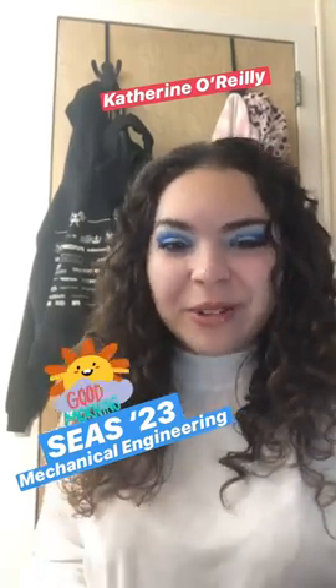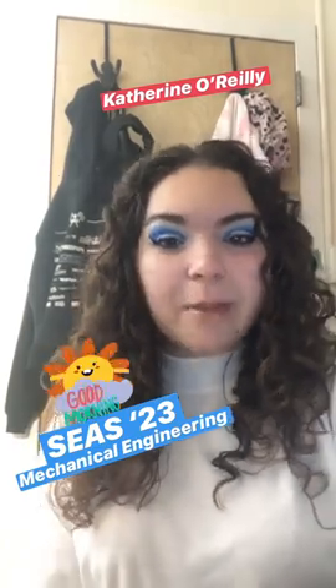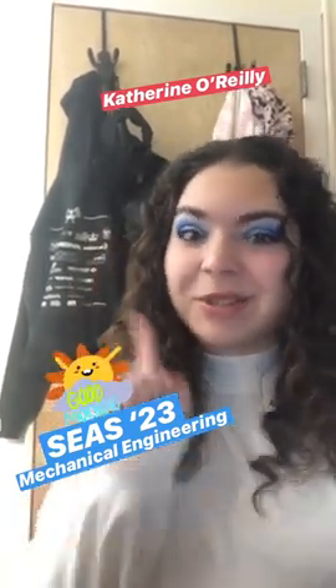Good morning, everyone. My name is Katherine O'Reilly. I'm a freshman in SEAS, studying mechanical engineering, and today I'm taking over the Columbia Admissions Instagram. So stay tuned.